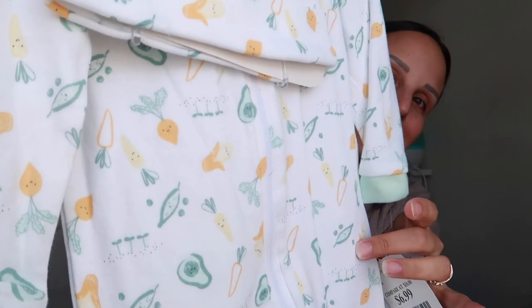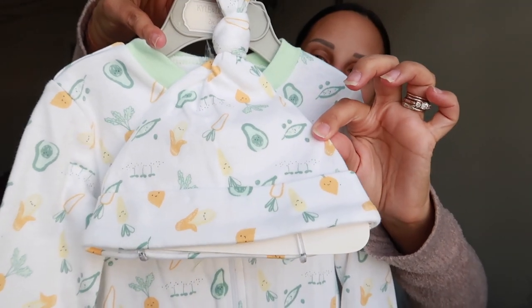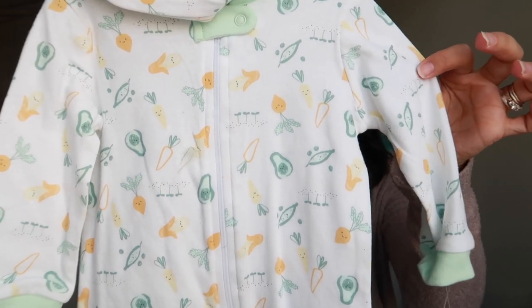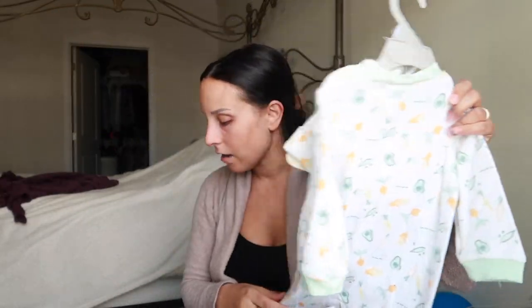Are you ready for this cuteness? This is a little sleeper — six to nine months for Theodore — comes with a little hat. Little vegetables: avocado, carrot — just the most precious little onesie. I'm undecided — I have a few six-to-nine-month pieces. Do I wash this now too and it'll just be a little big on him?